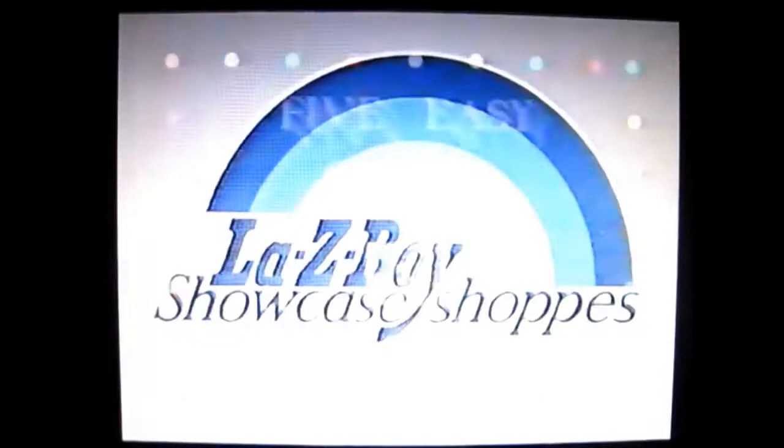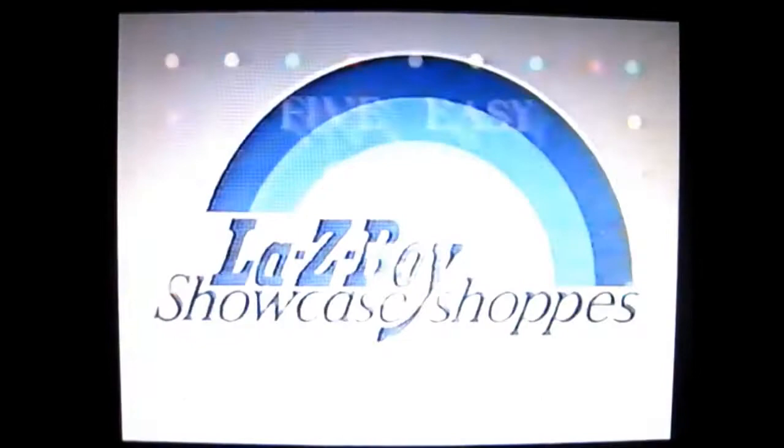Five easy chairs, rated R for relaxing. Where more recliners are sold — the Lazy Boy Showcase Shop.